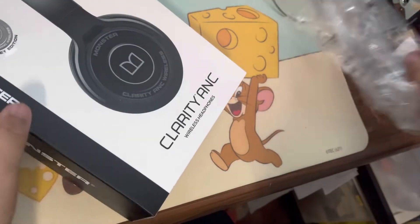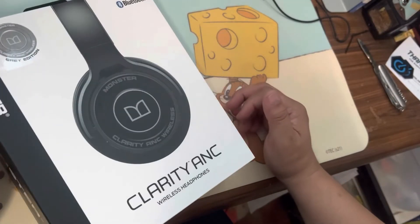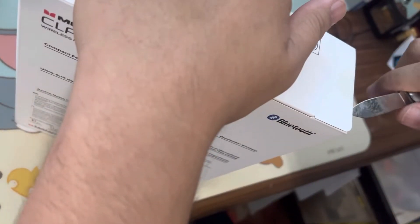So it comes in another edition. It's kind of like — what do you call it — a Nissan Patrol Silver Edition. So let's go further inside, guys.